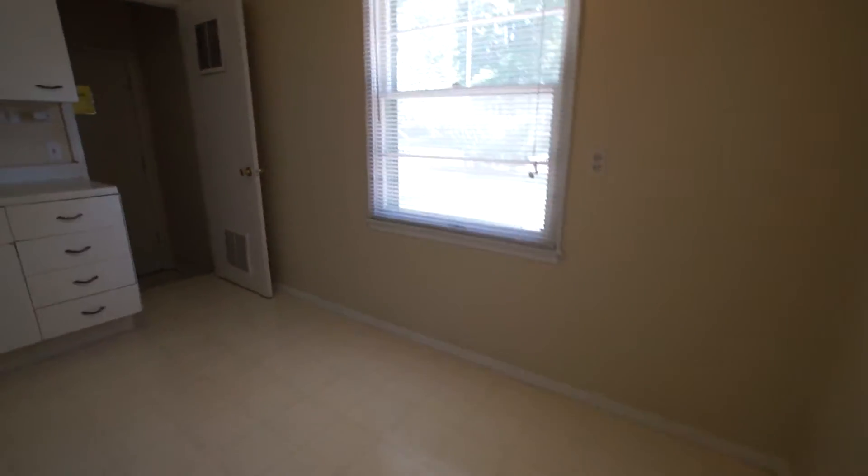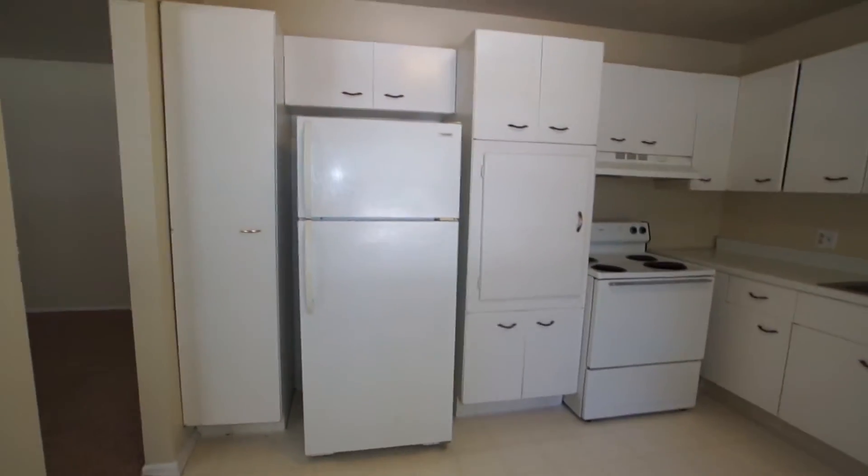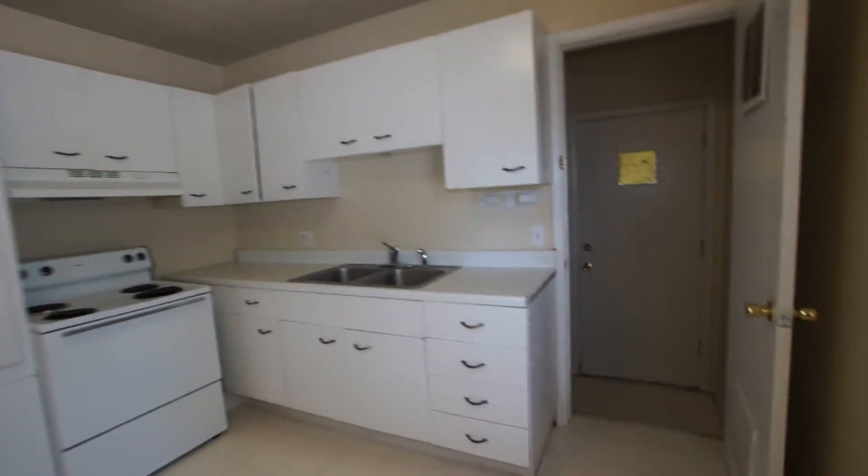This unit has an eat-in kitchen, which is very common for this era of construction. It does have plenty of cabinet space for a duplex or apartment unit.